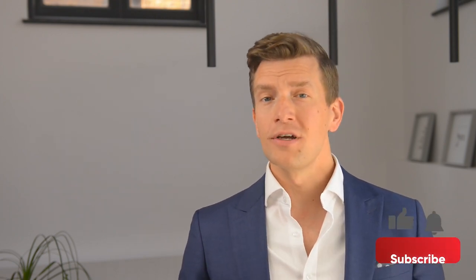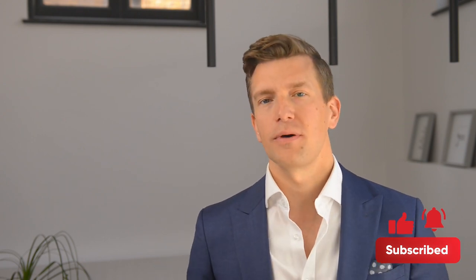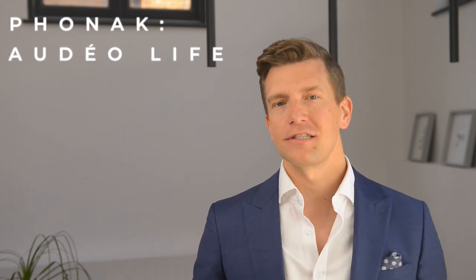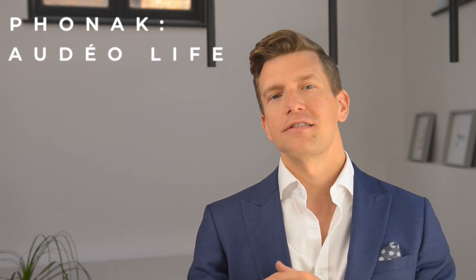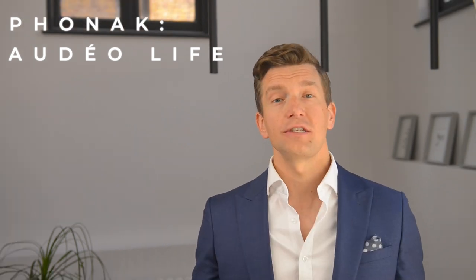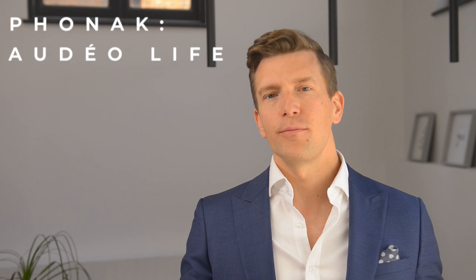Make sure you subscribe to this channel and press the notifications bell to be updated every time we release a new video. Phonak originally released the Phonak Paradise hearing aid range in the summer of 2020, and have gradually added to the range since then with the Audéo Naída, the Virto, and the hearing aids covered in parts one and two of this series — the Audéo Fit and Slim. In addition to the range, we now have the Audéo Life.